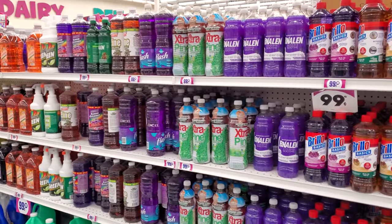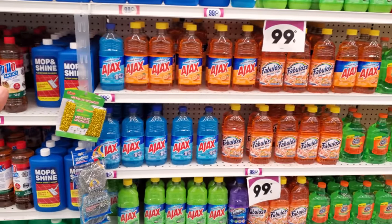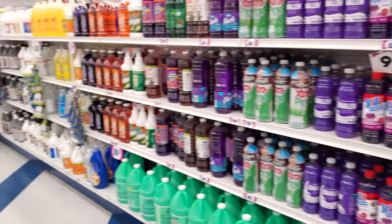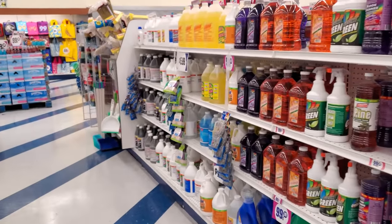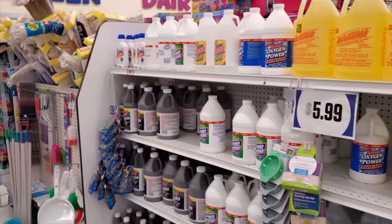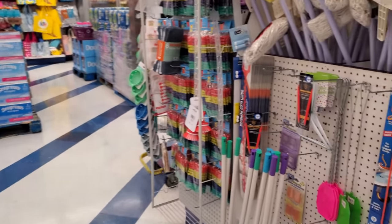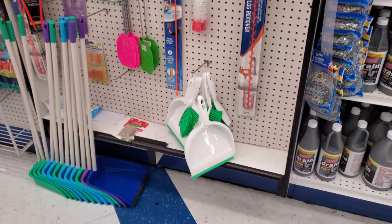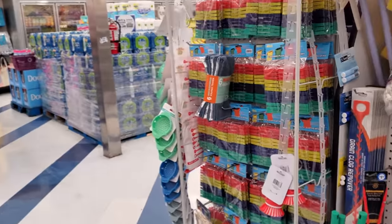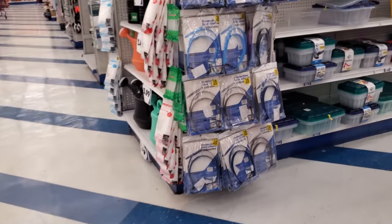More cleaning supplies — these are all a dollar. They also have Ajax and Fabuloso. My husband is talking to a guy in this aisle and he's like, 'Oh, you're doing YouTube?' And for me I normally say no because I'm that type of person. But my husband says yeah — why do you tell people? I hate when he tells people. I don't know why, I just don't like it.